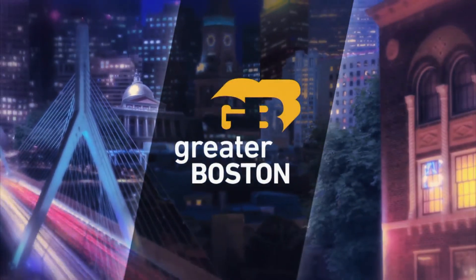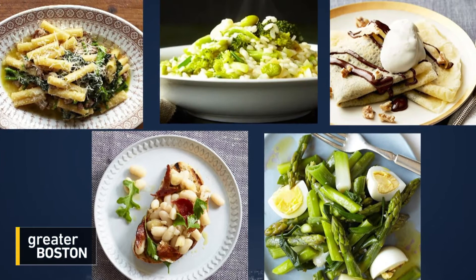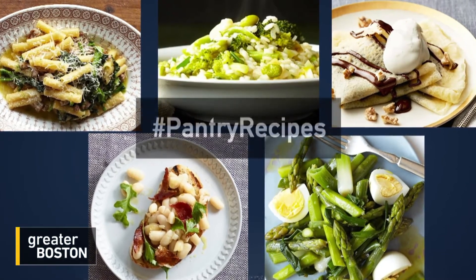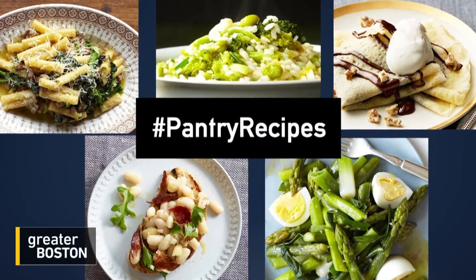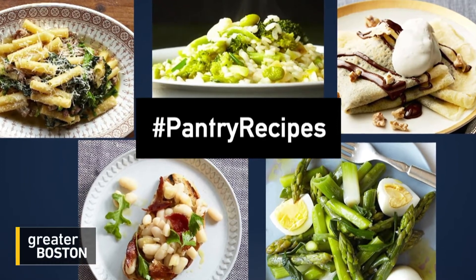In tough times, a good home-cooked meal can offer a lot of comfort. But with most people trying to visit the grocery store as little as possible and fresh produce dwindling in the fridge, good ingredients can be hard to come by. That's why renowned chef Lydia Bastianich has been posting simple meals she's calling pantry recipes — made up of just a handful of ingredients you probably already have on the shelf.